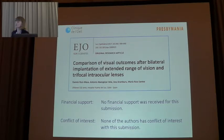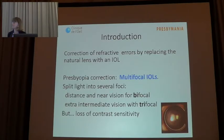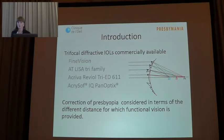The study I'm going to present was to determine the clinical outcomes of patient satisfaction following the bilateral implantation of either a wavefront or a trifocal IOL. We have nowadays several trifocal diffractive IOLs commercially available since 2010.